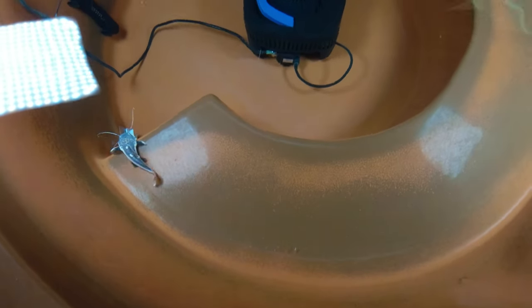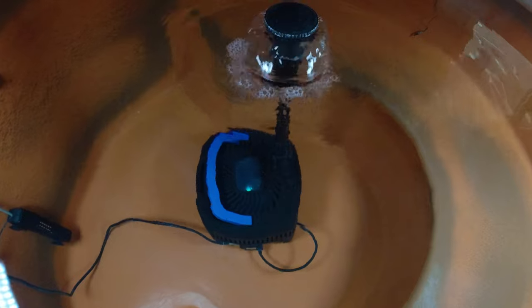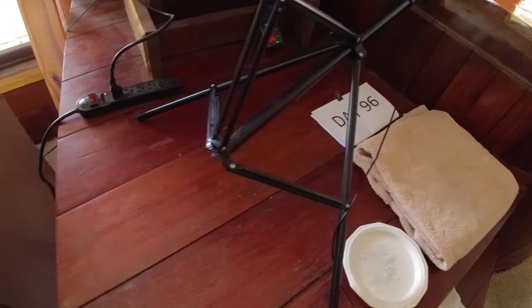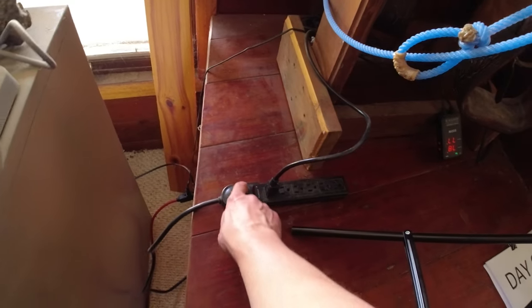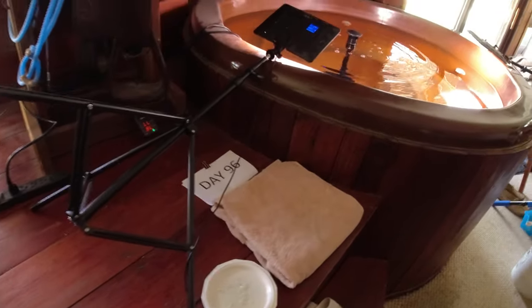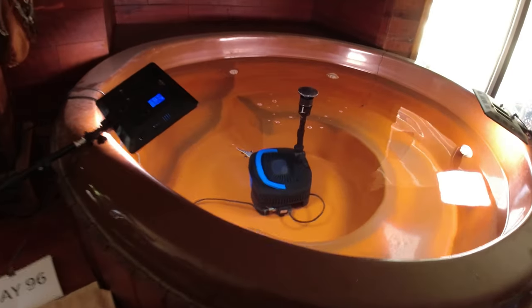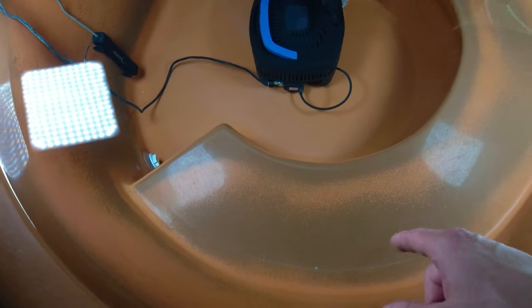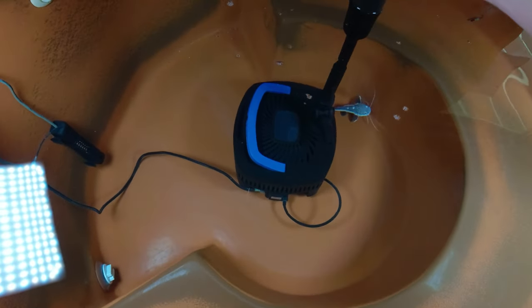Today is day 96 with these two little rib-tailed catfish — 96 days since I bought them. I've been taking videos every single day so you can see how fast they grow, and they are going through an incredible growth spurt lately. It's funny that one came all the way up on the shelf — they usually don't do that.